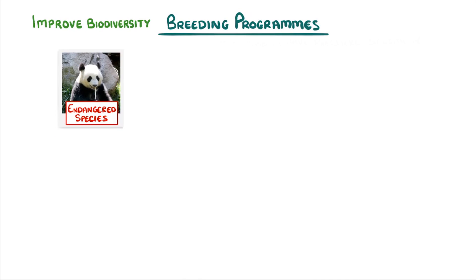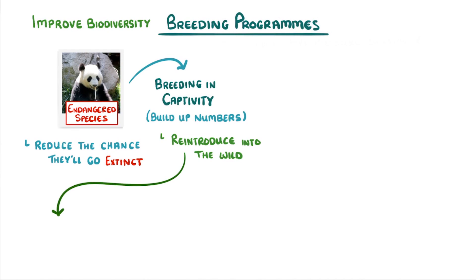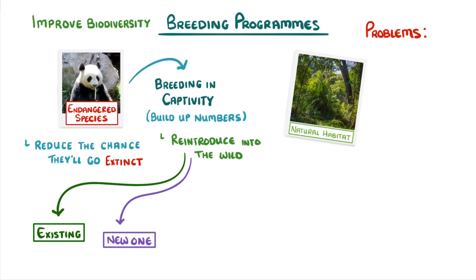One way to improve biodiversity is with breeding programs, which are often set up for endangered species to reduce the chance that they'll go extinct. These generally involve breeding the animals in captivity so that we can safely build up their numbers, and hopefully at some point reintroduce them to the wild, where they could either join an existing population or form a new one. One of the problems with breeding programs, though, is that unless the natural habitat that they came from is safe, then the endangered species' population will probably just decline again.